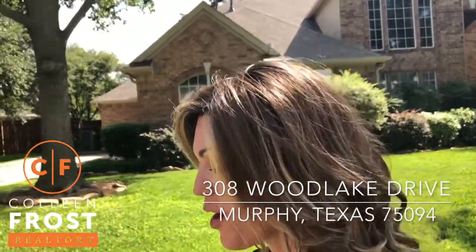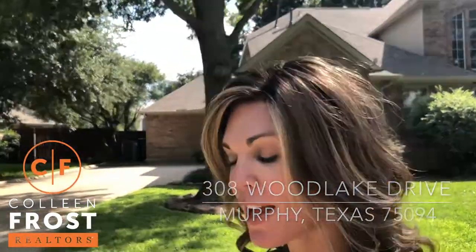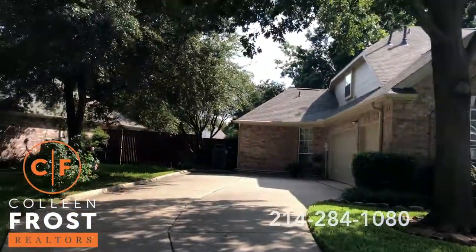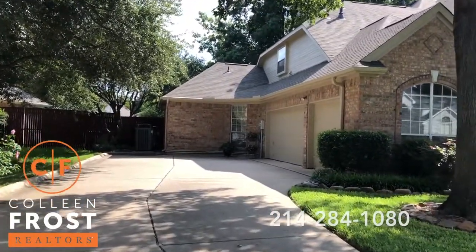Hi, I'm Colleen Frost and I want to welcome you home to our new listing at 308 Woodlake. We are located in Murphy, Texas in the subdivision of the Timbers. Before we head inside, I want to show you the outside of this well-manicured, gorgeous two-story.